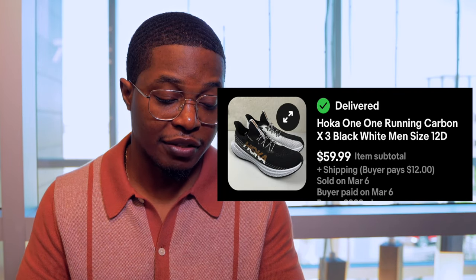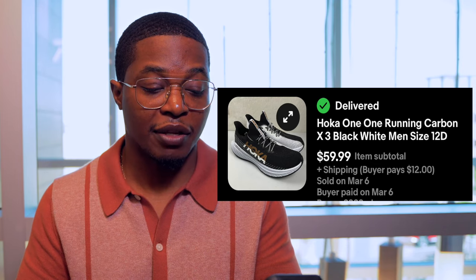Next up we have a pair of Hoka One One shoes — a size 12, model Carbon X3. These sold for $59.99 and took about two weeks to sell. I spent about $10 on these, and they were in really good condition, though I had to clean the midsole since they're outdoor running shoes with some stains. I try to clean shoes as best as possible to stand out from the competition, and with these I was able to get $60 — a really good sale.